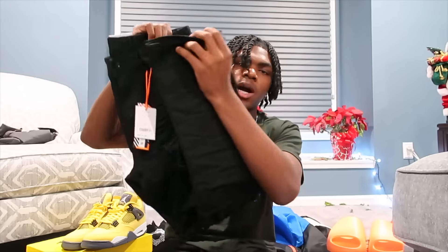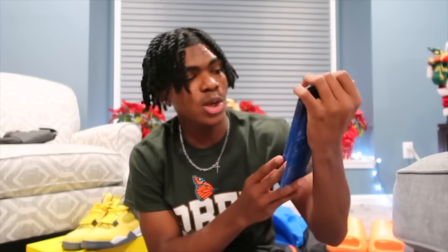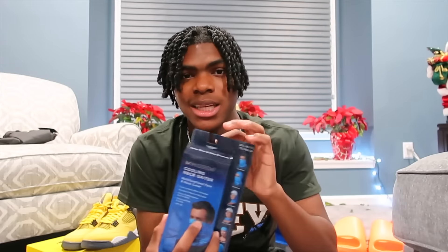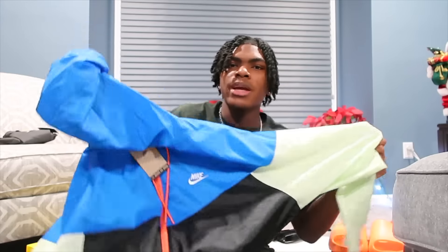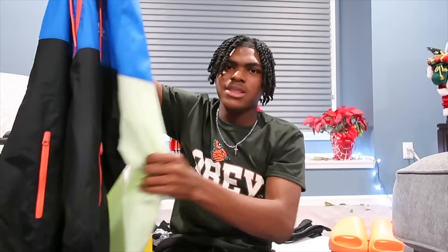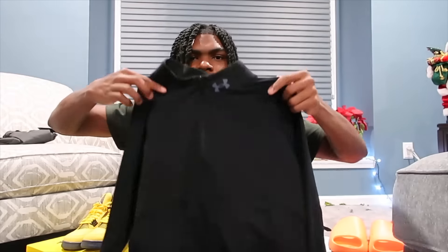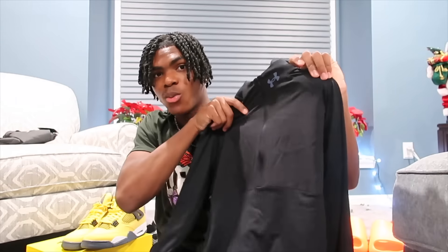My grandma got me this ski mask, and y'all know how wearing a ski mask can make you hot — this one is different because it's a cooling ski mask or neck gaiter. It's supposed to cool you off, so we'll see if this works. Thank you to my grandma for getting me this. The next thing I got was this black, green, and blue Nike windbreaker — I'm definitely going to be wearing this when I go to track practice. I like the colors on it too.